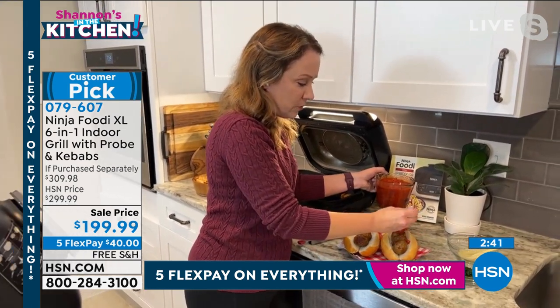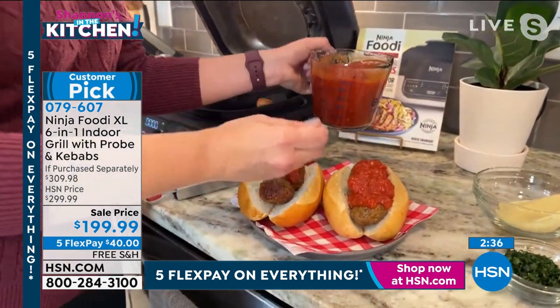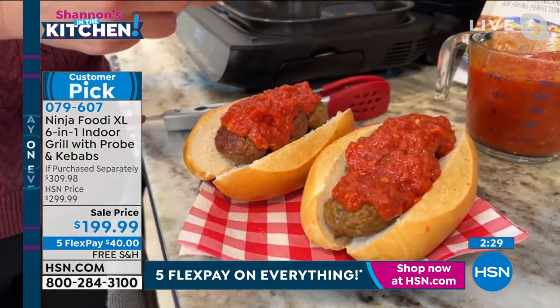So look at these — let's zoom in and look at these air fried meatball sandwiches. Oh my goodness, Shannon — I know you're a foodie. These look so good, you're making me so hungry. Just put a little bit of cheese on top — it's just so good.